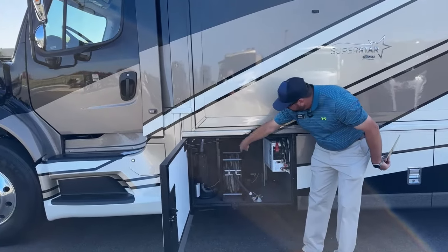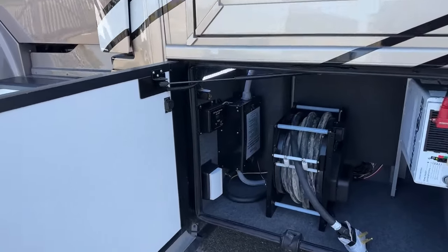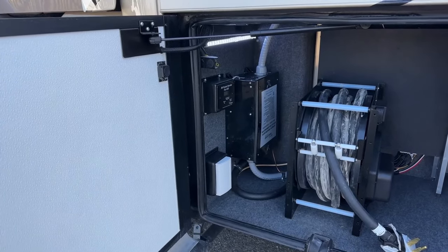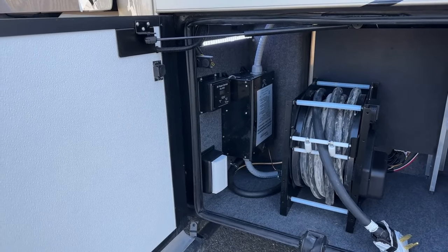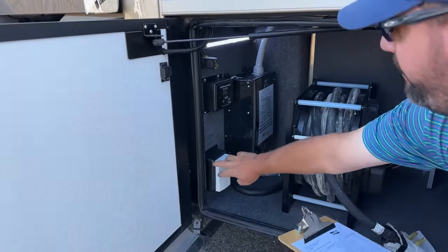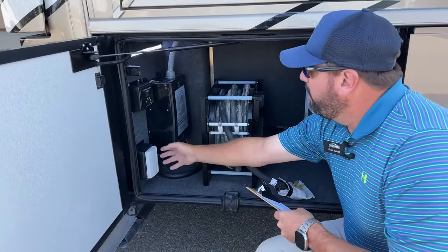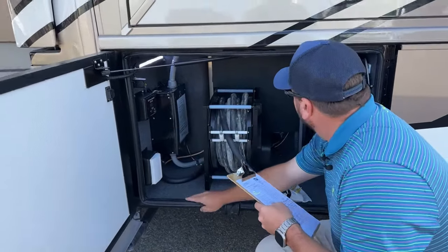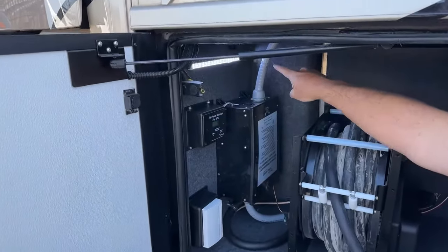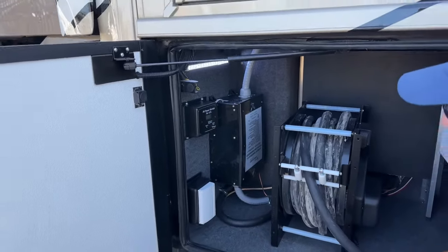Additionally in here you've got the surge guard, the transfer switch — that big black box transfers power between generator power and shore power. Some cable hookups are here, and the power monitor system is located here as well. You'll notice as I go into each of these compartments, we've got nice bright LED lights so if it's dark out, you can see what you're getting into.